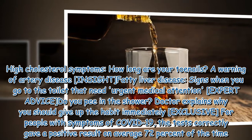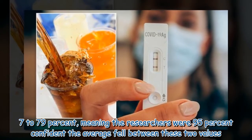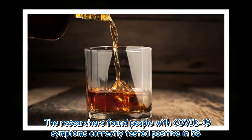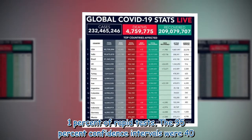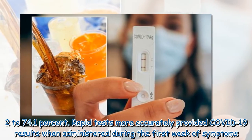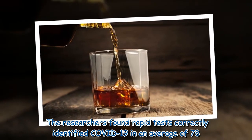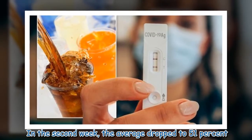The tests correctly gave a positive result on average 72% of the time, with 95% confidence intervals of 63.7–79%. Researchers found people with COVID-19 symptoms correctly tested positive in 58.1% of rapid tests, with 95% confidence intervals of 40.2–74.1%. Rapid tests more accurately provided COVID-19 results when administered during the first week of symptoms, correctly identifying COVID-19 in an average of 78.3% of cases during the first week. In the second week, the average dropped to 51%.